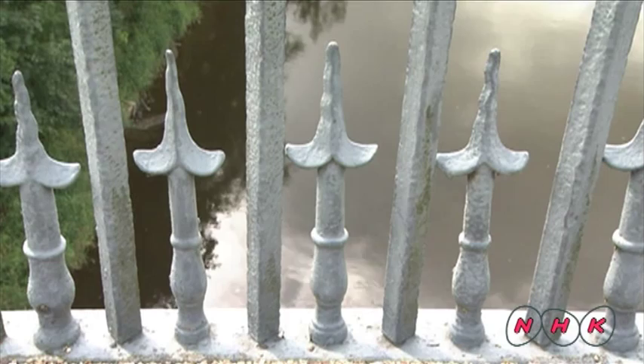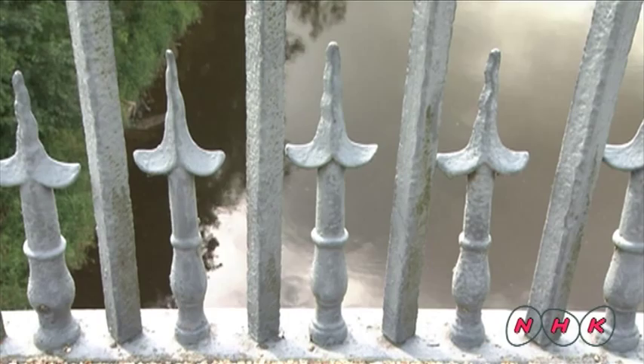Decorations on the parapet are examples of the handcraft used in making the iron bridge. The bridge is still used by local people and will surely be so for a while yet. Iron Bridge is a tourist site as well as a living testimony of the Industrial Revolution. Thanks for showing us!